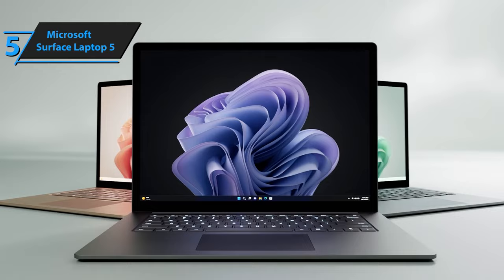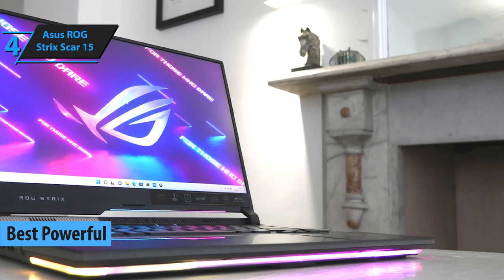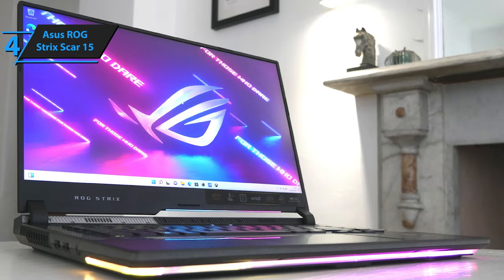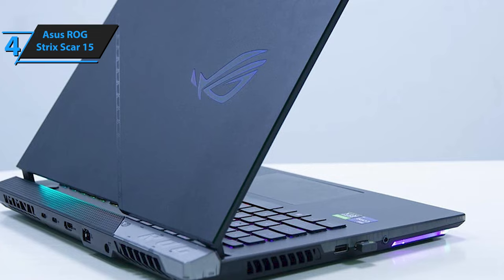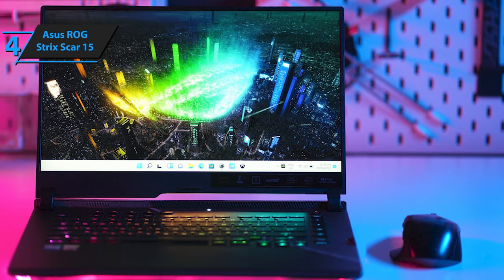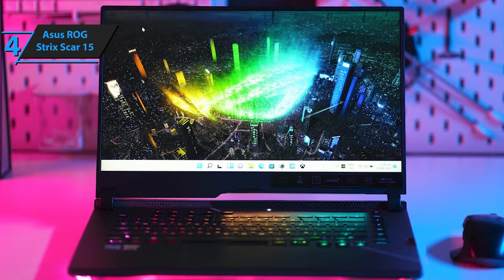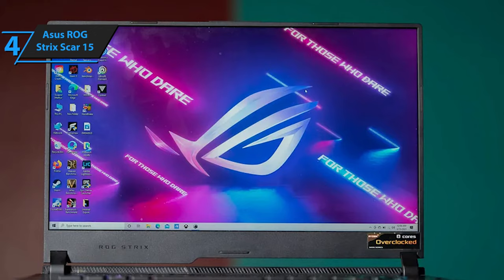In our pursuit of evaluating the most robust laptops for music production in 2023, we've turned our attention to a surprising candidate: the Asus ROG Strix Scar 15. While it may not be an obvious choice for many, gaming laptops can pack a punch when it comes to music production, and the Strix Scar 15 is no exception. This laptop's heart beats with an Intel i9 processor, complemented by 16GB RAM. As the standard bearer of the Asus gaming laptop line, the Strix Scar 15 boasts a 12th-generation Intel Core i9-12900H with 14 cores — 6 performance cores and 8 efficiency cores.